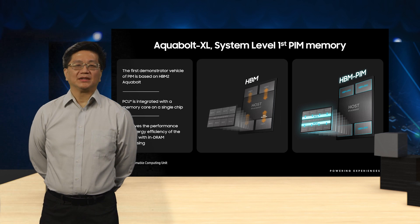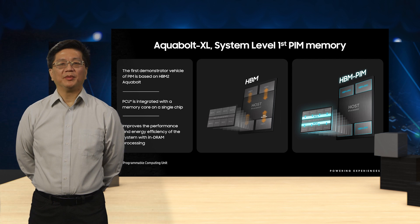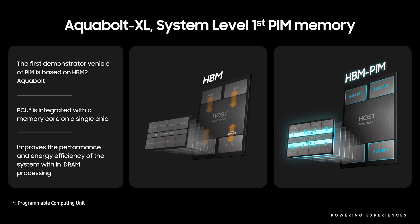On the topic of processing in memory, Samsung has implemented the first research and demonstration vehicle for PIM based on Samsung's HBM2 device, codenamed Aquabolt. HBM2 Aquabolt is a currently shipping product used in leading-edge AI and HPC systems. The HBM PIM device, based on Samsung's HBM2 Aquabolt device, is called Aquabolt XL.